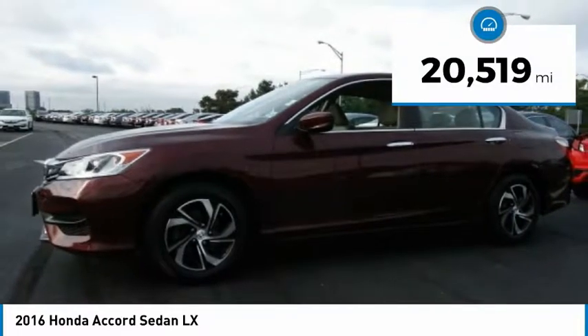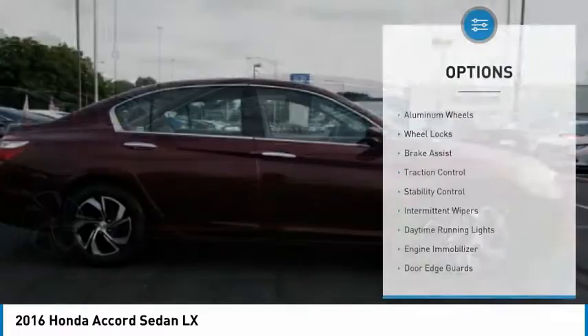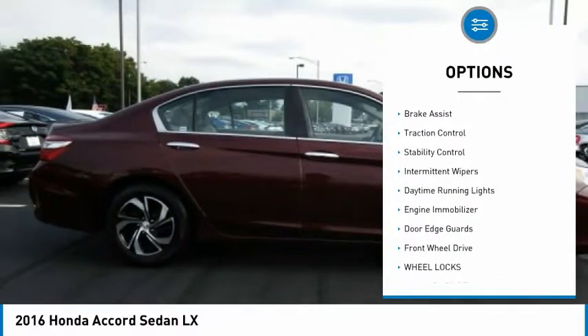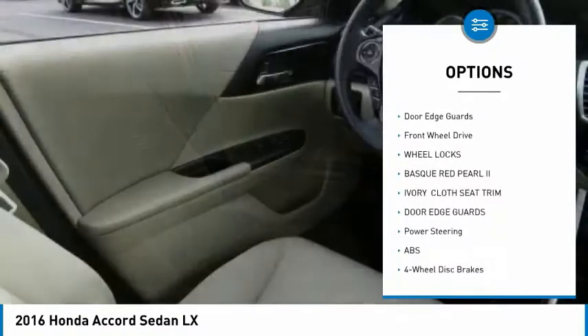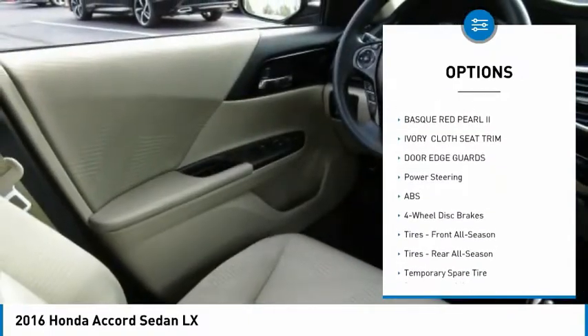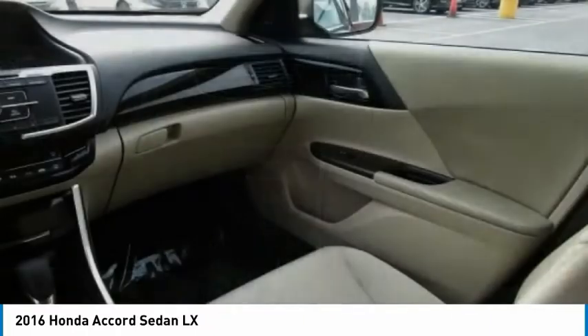This vehicle has less than 25,000 miles. Here are some of this vehicle's great options: aluminum wheels, wheel locks, brake assist, traction control, stability control, intermittent wipers, daytime running lights, engine immobilizer, door edge guards, and FWD.